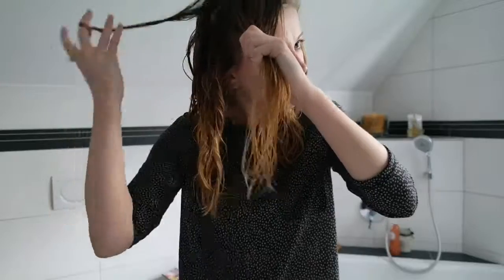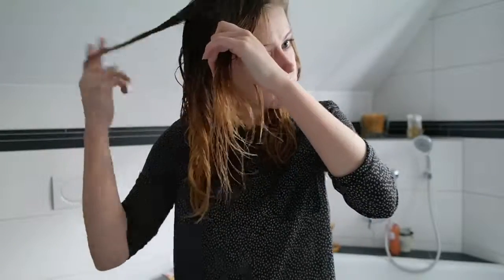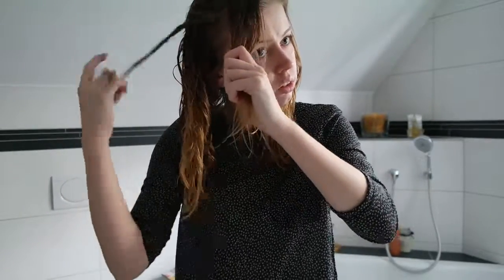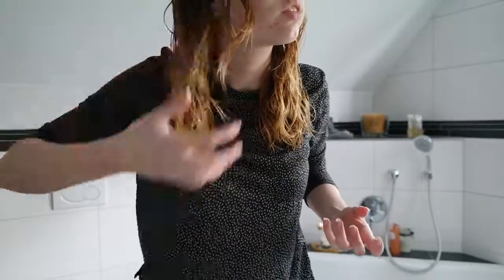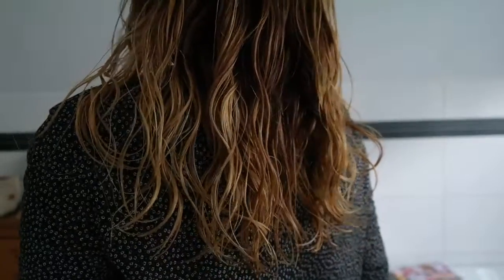It seems like it would take a lot of time but it's quite quick. Then when everything is twisted I like to use a little bit more cream and just apply it to the ends so that they have a little bit more, because my ends are usually really really straight. And that's what it looks like. Now I will just leave that to dry.